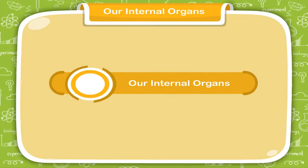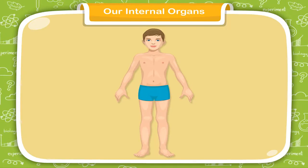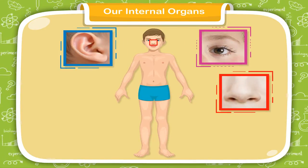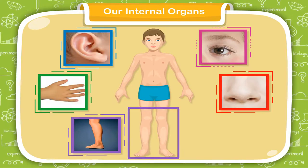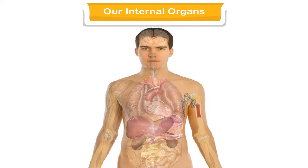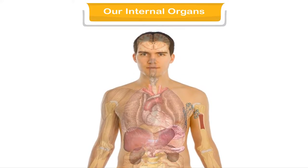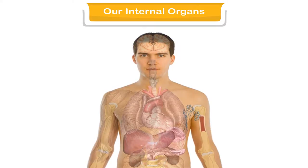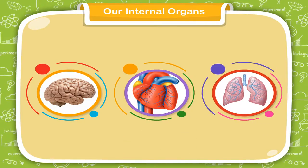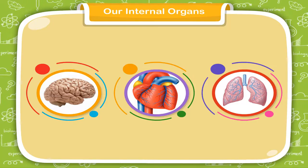The outer parts of our body like eyes, ears, nose, hands, legs, etc. are called external organs. There are many other delicate organs also which help our body to function properly. These organs like brain, heart, lungs, etc. are known as the internal organs.